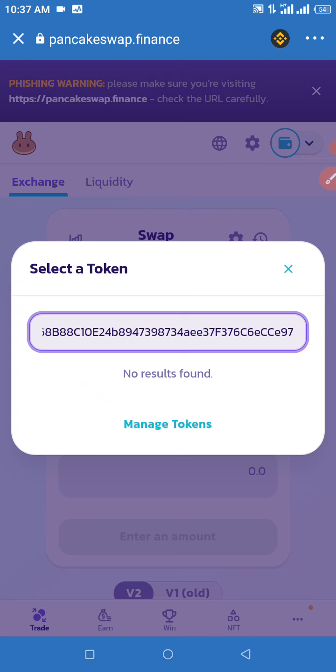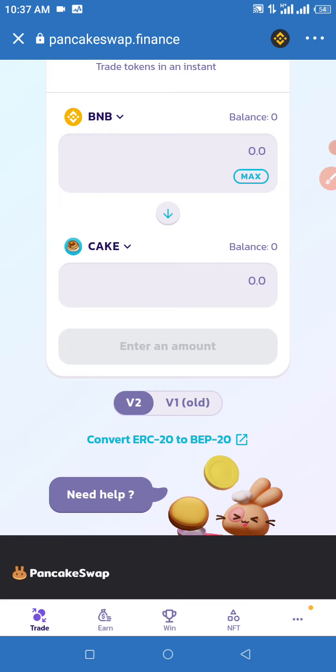If you see 'No results found' — Manage Tokens — do not panic, it's a network connection issue. It is definitely going to appear for you. When the Shiba 2k22 appears, click on Import. Once you click on Import, it's going to appear right there, and then you'll need to enter the amount of BNB you want to swap.